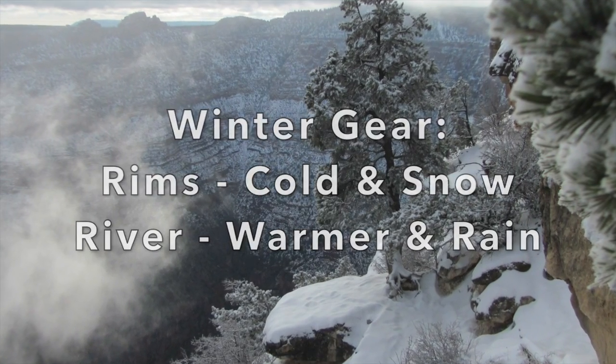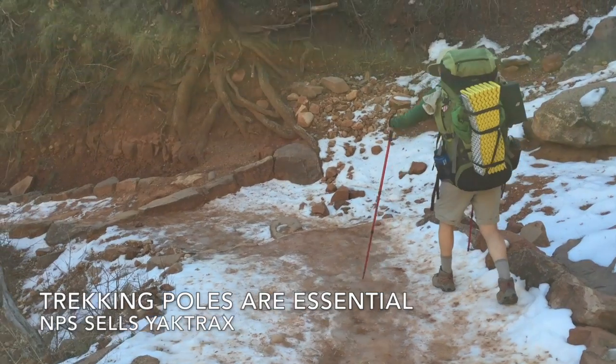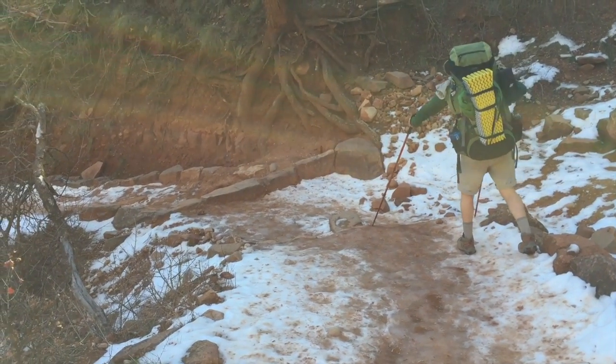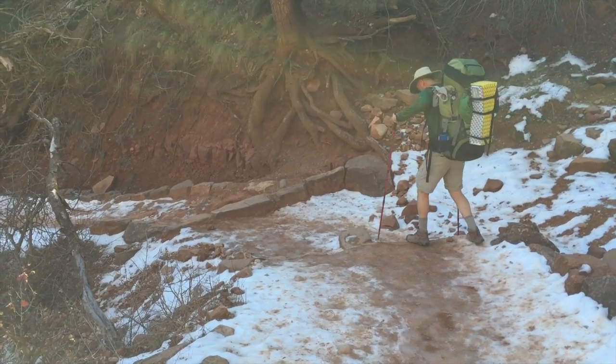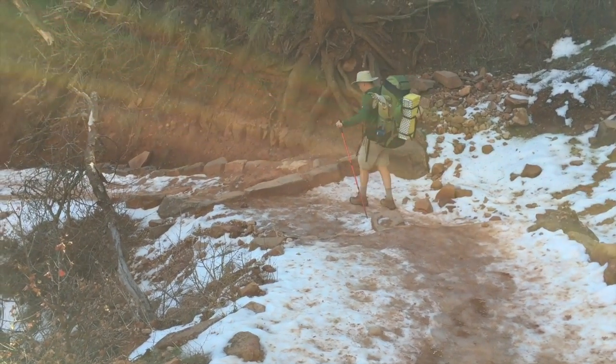Now let's talk about some gear needs for hiking in the Grand Canyon in winter. First of all, I highly recommend the use of trekking poles in the wintertime. When you're hiking on snow and ice, it really helps to have four points of contact with the ground at all times, and it's really saved my bacon on numerous occasions.